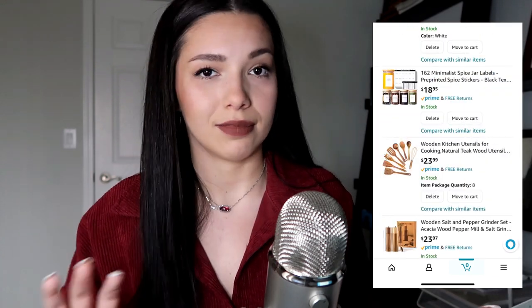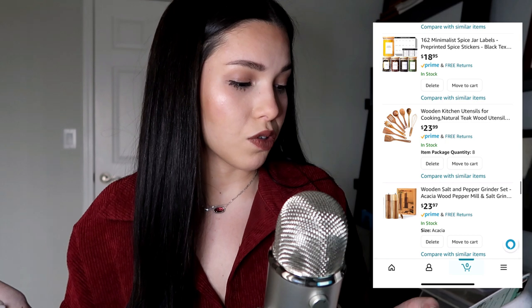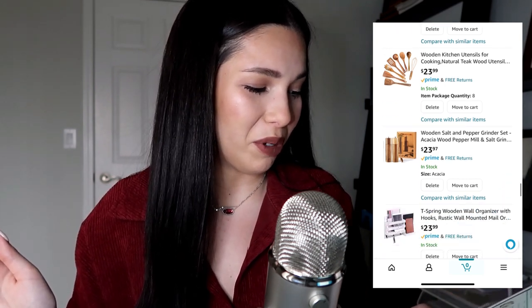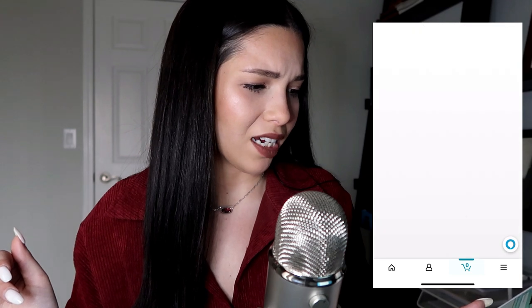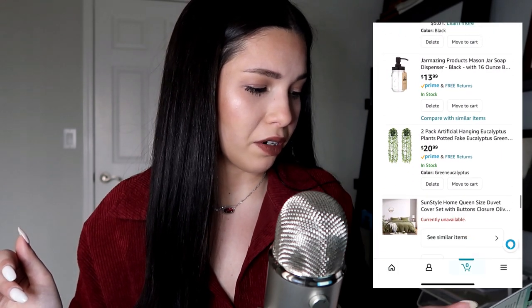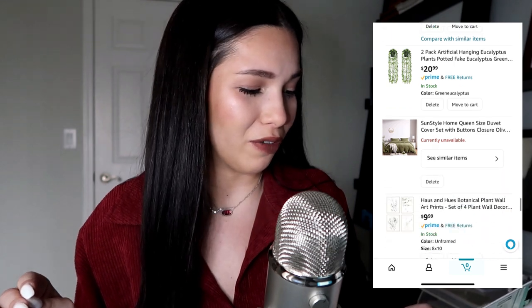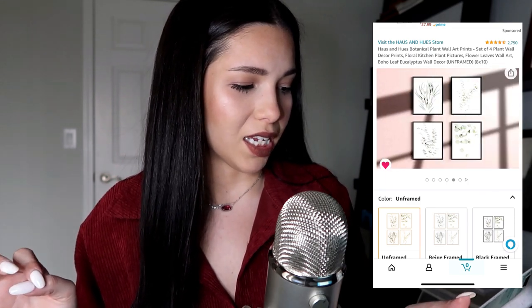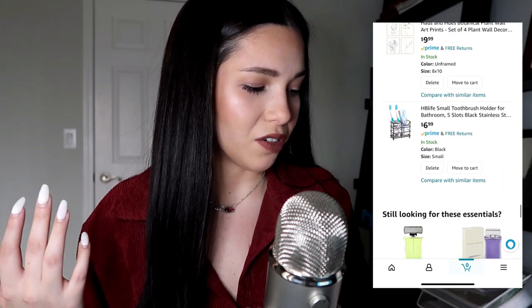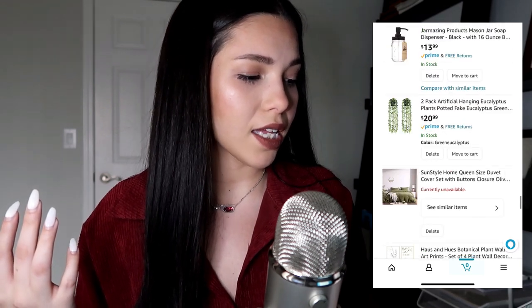There are bigger jars with labels too — I don't know yet if I'll label everything in the kitchen or just start with spices. I also didn't realize I had two wooden utensil sets in here. There's another set of salt and pepper shakers and some kitchen utensils I think I already have. I really like these fake eucalyptus hanging plants, and some wall art that I'd need to frame myself — but it's the vibe I'm feeling.